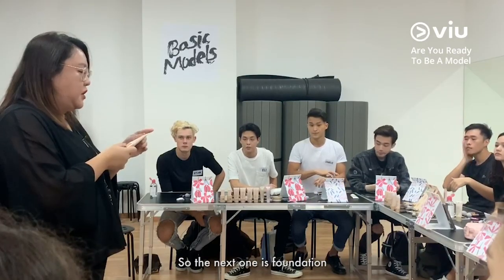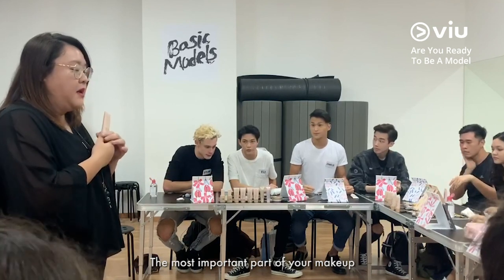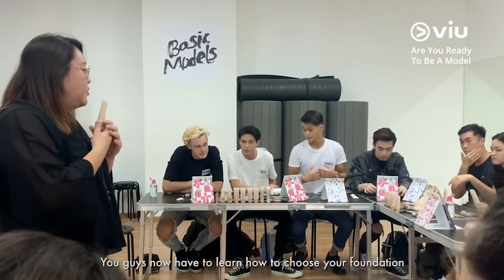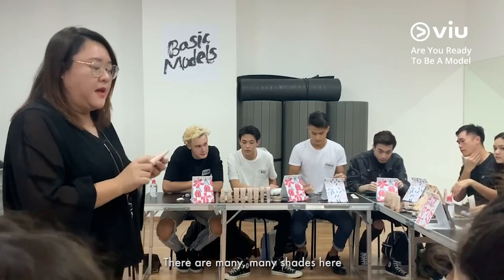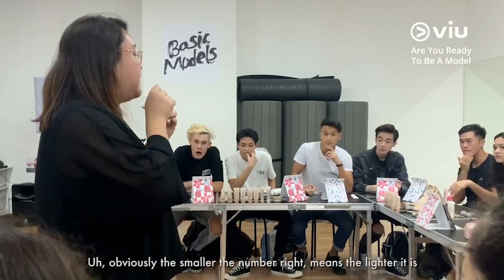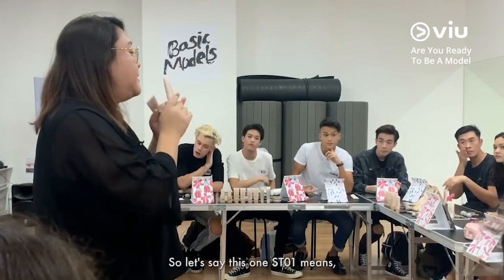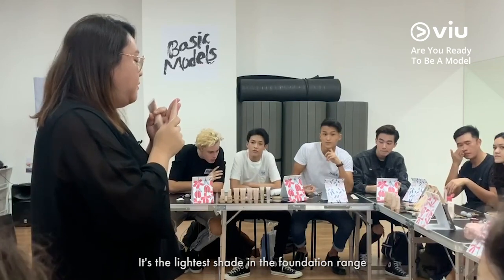So the next one is foundation. This is the most important part of your makeup. You guys now have to learn how to choose your foundation. There are many, many shades here. The smaller the number means the lighter it is. So let's say this one, ST01, means it's the lightest shade in the foundation range.